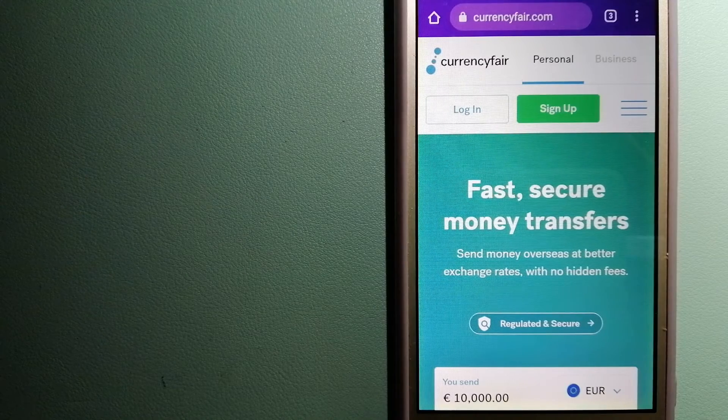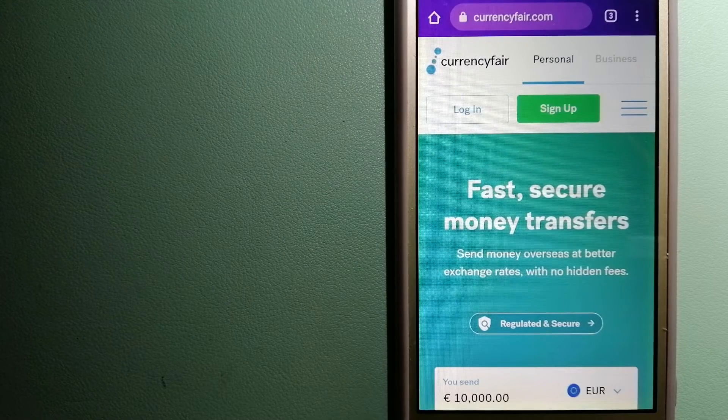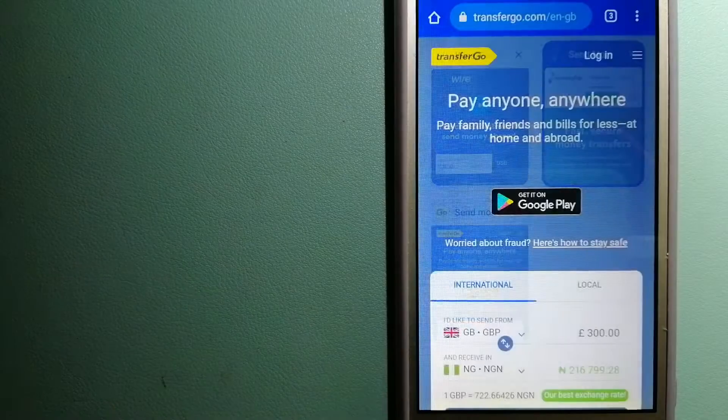We wanted to make sure to have a fast, safe, and secure transaction. Our first option is Currency Fair. This is a peer-to-peer online marketplace that allows individuals and businesses to exchange currencies and send funds to bank accounts worldwide. It uses a unique person-to-person online marketplace to facilitate currency exchange between users in a simple and anonymous fashion. For more information on Currency Fair, check the video description.